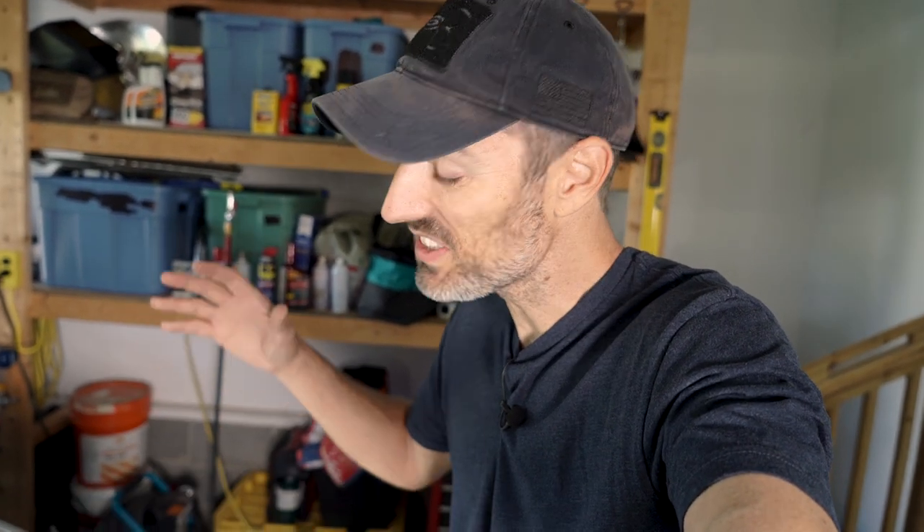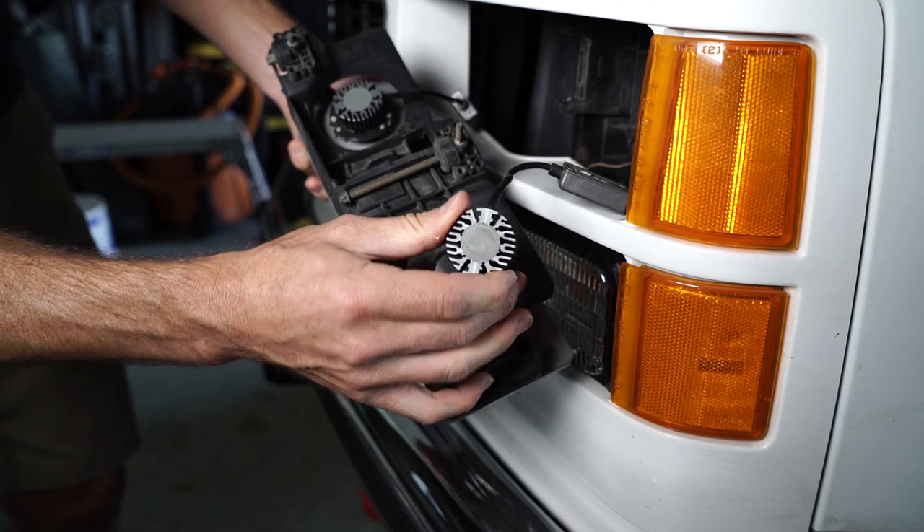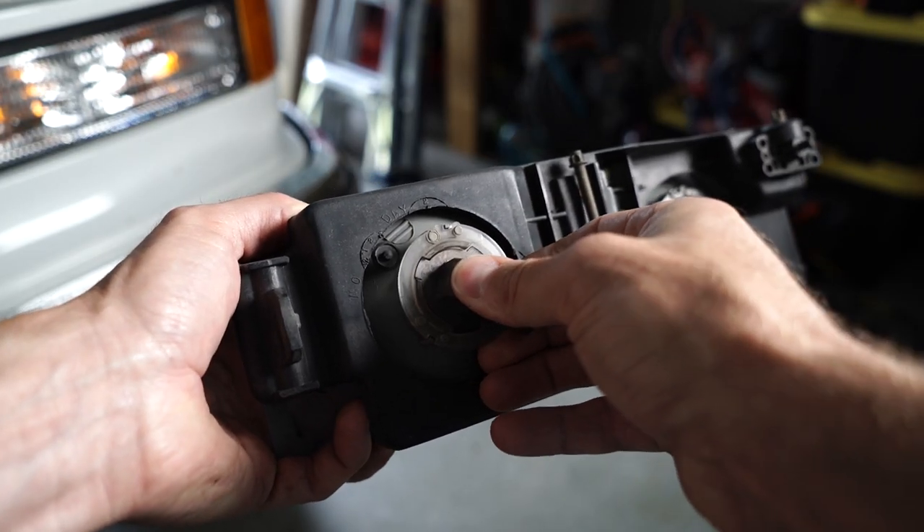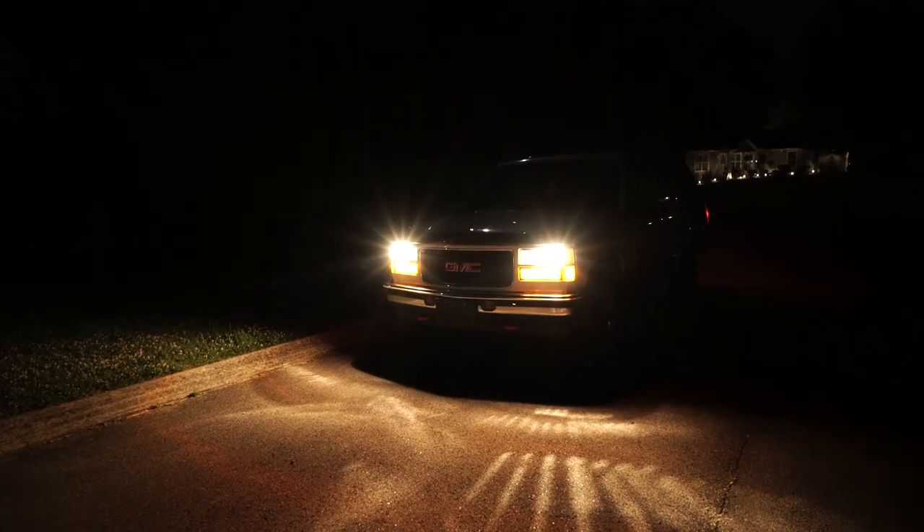I like them in some vehicles, just not my 95. So today we're going back to the past, not the future. We're going to be replacing these LED bulbs with the typical halogen bulbs that originally came installed on this truck.